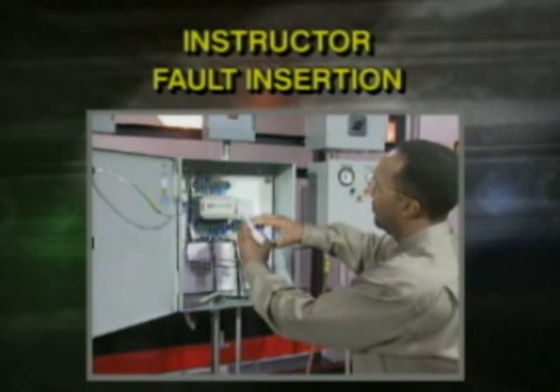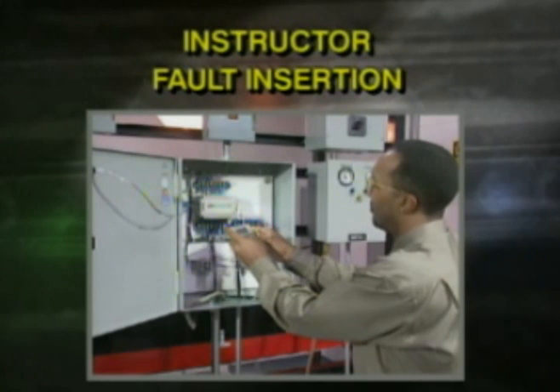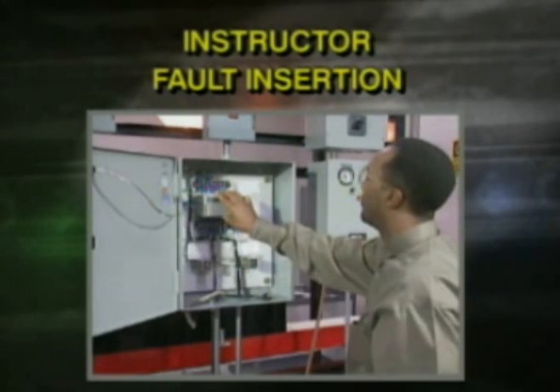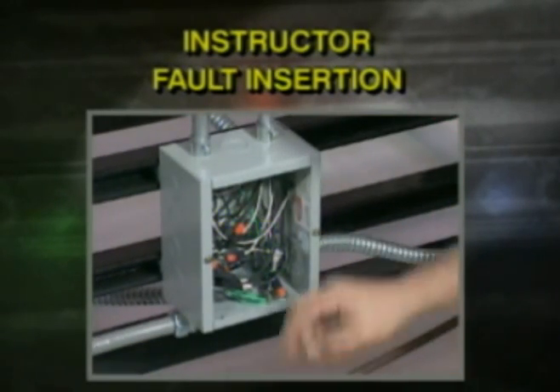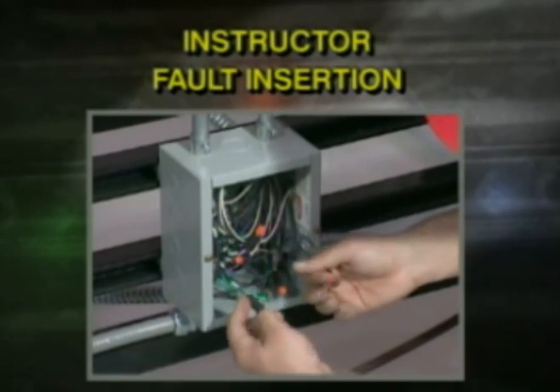Instructor fault insertion: the course manager inserts faults into the PLC program, the PLC input-output functions, and the operating parameters. Trainees can then troubleshoot problems related to the motor control circuits, sensor circuits, and field devices.